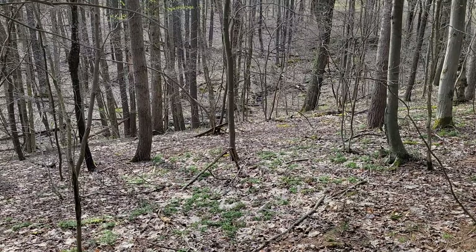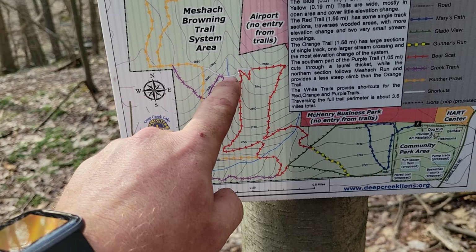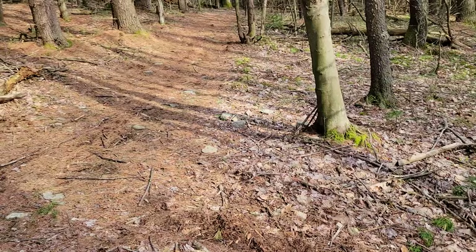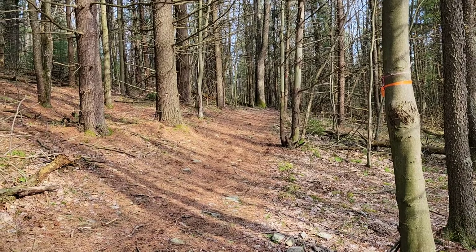Down there is our second crossing of Meshek Run. Looks like our trail sign nail fell out, but we're right there — just done this whole section, crossed over Meshek Run, and we're right around here. We'll knock out the rest of the trail. You can see we're getting back into a mix of hardwood and pine.